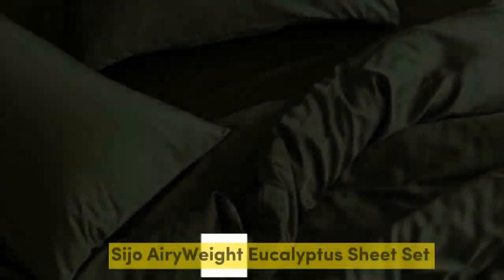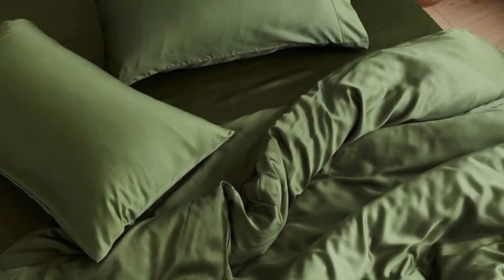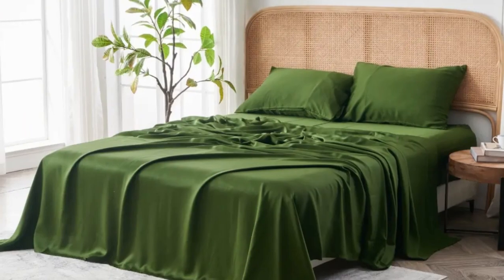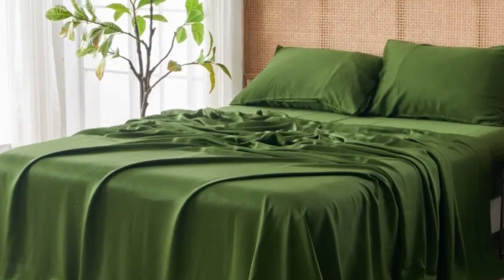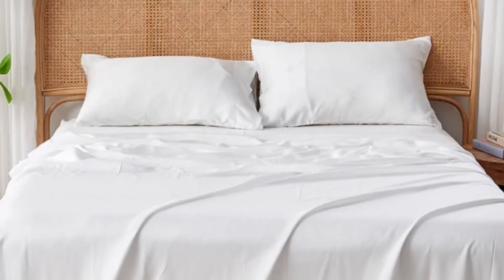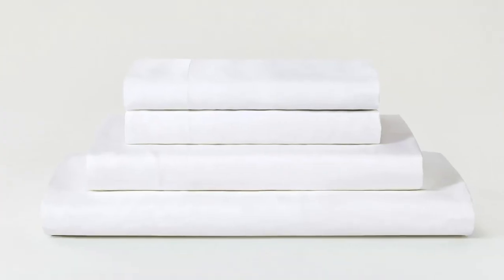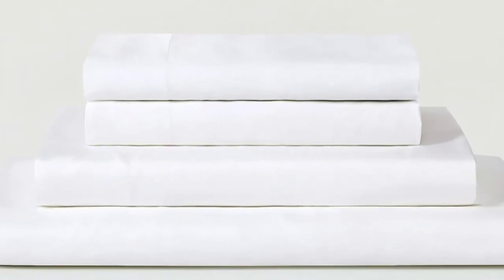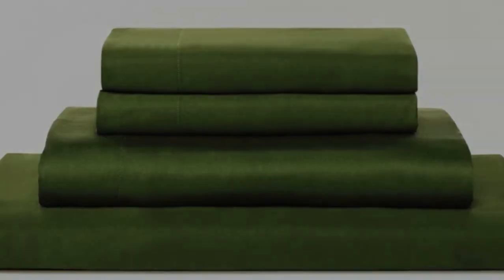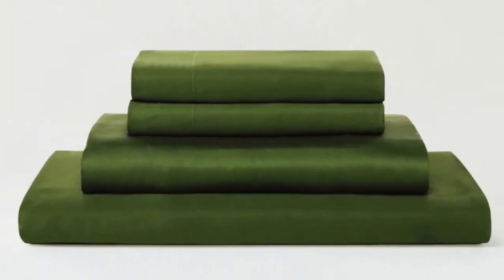Number 2. Eucalyptus-derived Tencel is popular among our hot sleeping testers due to its exceptional breathability and moisture-wicking properties, and the Saatva Airyweight Eucalyptus Sheet Set is no exception. Each item is composed of high-quality Tencel fabric that feels luxuriously soft and smooth. The sheets drape closely to your body and provide insulation on chilly nights without retaining too much heat during warmer times of the year, so it's a great choice if you are seeking sheets to use year-round.